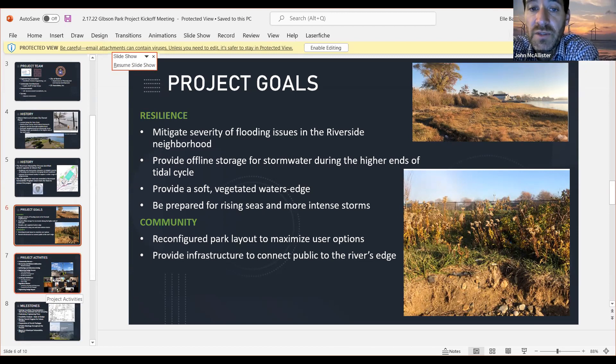Hopefully, once the rotary comes in and the area is redeveloped, you're not going to be coming through the Riverside neighborhood, but we can get people in there to maximize the use of the park. These pictures show people cutting through to get to the water's edge, which can destabilize and erode along the edge. So we're going to provide a more secure, safer connection to that water's edge — that's one of our goals.